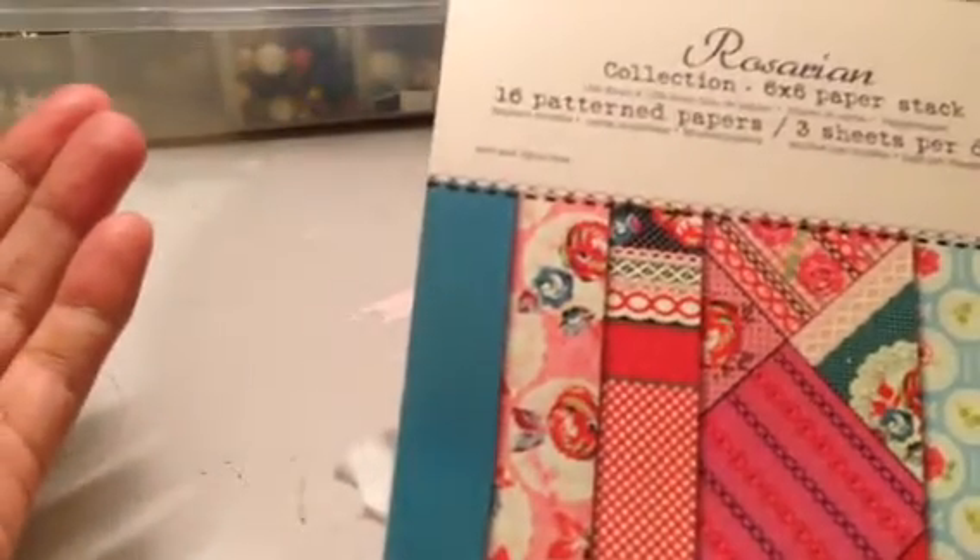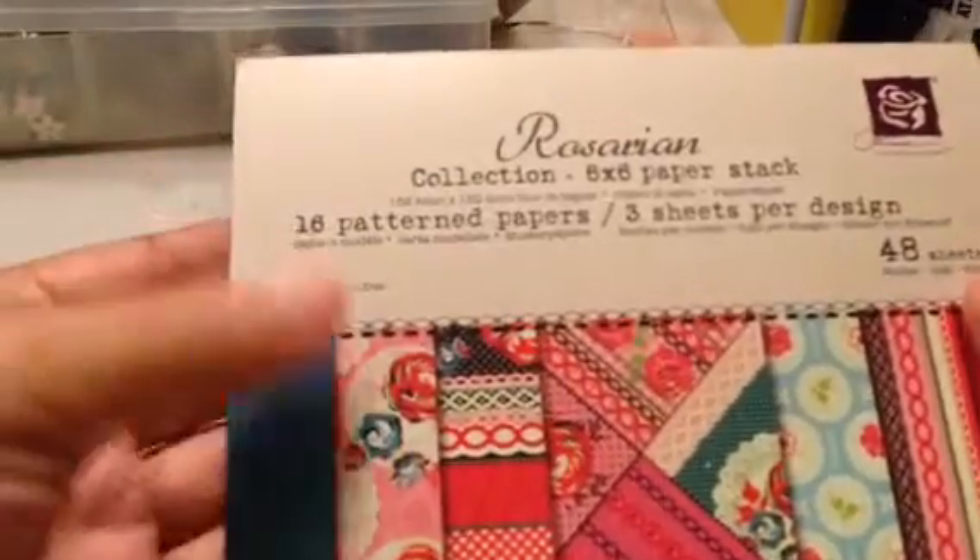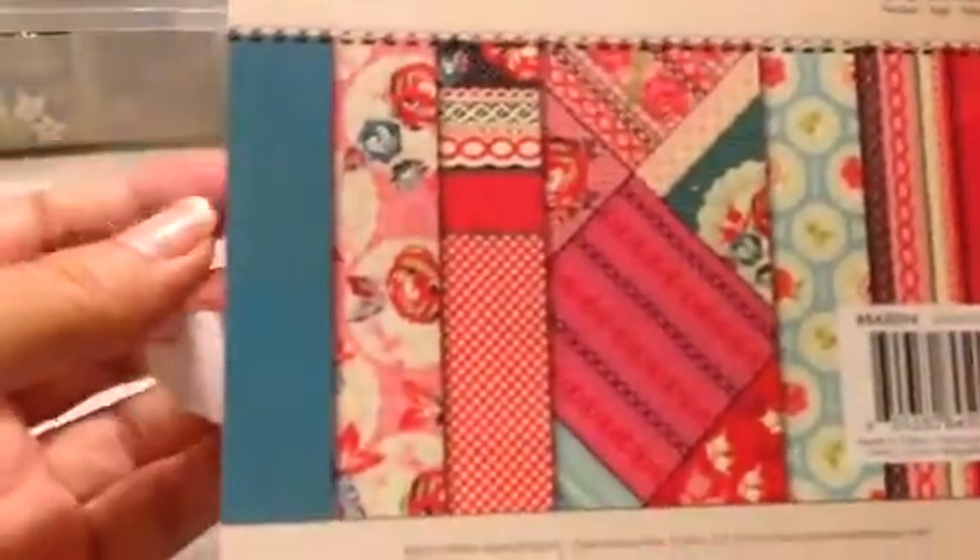Let me start quickly because she did send me a lot of good things — everything is awesome. First of all, she sent me some Prima paper and this is the Rosarian collection. I had never seen or worked with it, but I was looking through it and I really love this paper. I got the 6x6 stack — it has 16 pattern papers, 48 sheets that I can actually work with. Absolutely gorgeous.